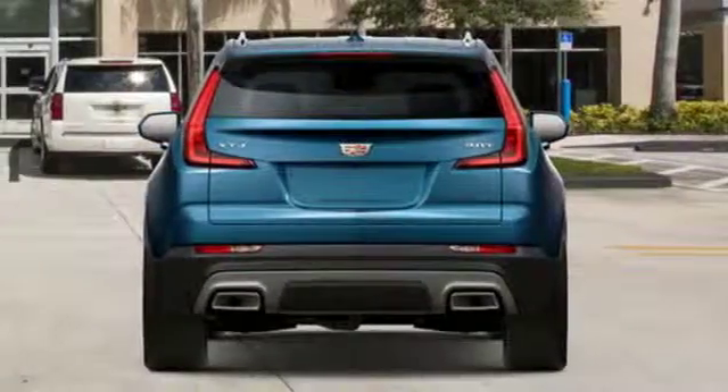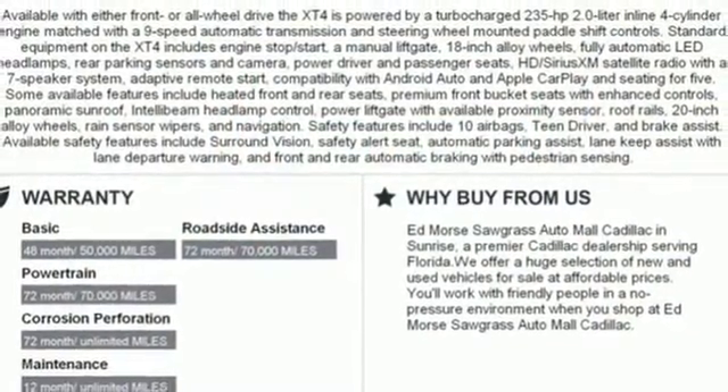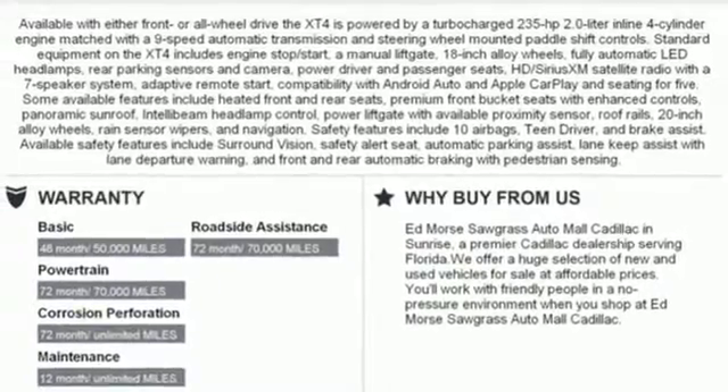Configurable instrument gauges, streaming audio, Wi-Fi hotspot, leather bucket seats, auto dimming rear view mirror, and power with tilt-down heated mirrors.